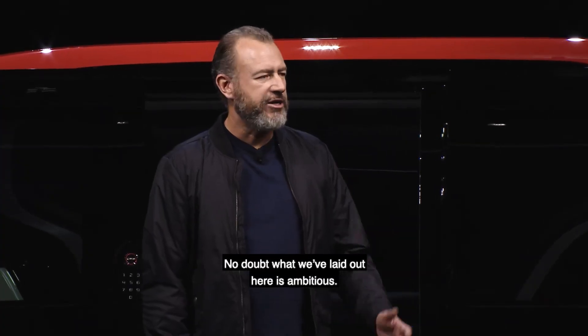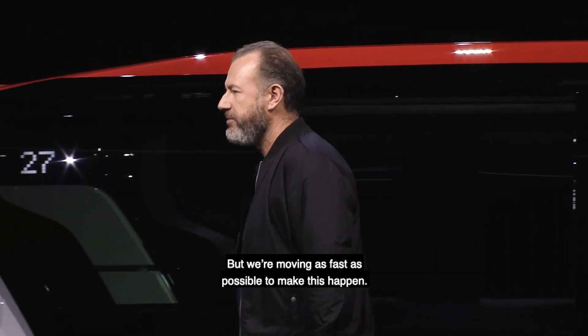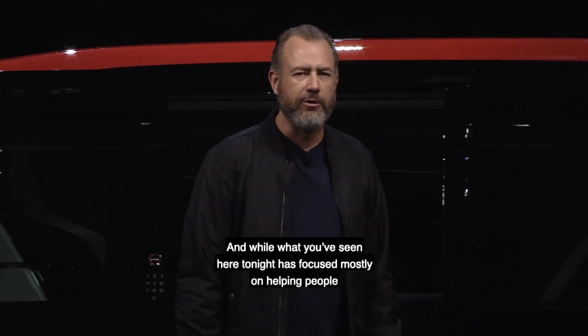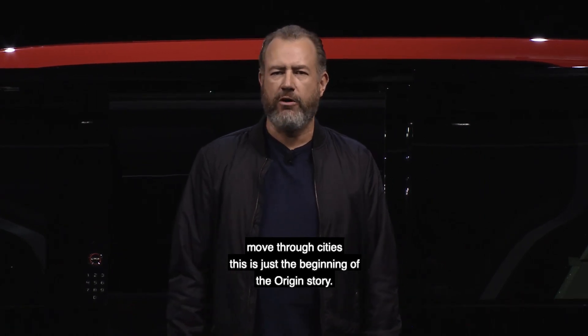No doubt, what we've laid out here is ambitious. But we're moving as fast as possible to make this happen. And while what you've seen here tonight has been focused mostly on helping people move through cities, this is just the beginning of the Origin story.